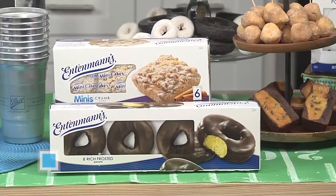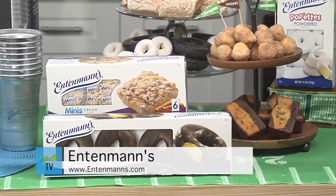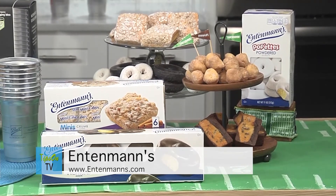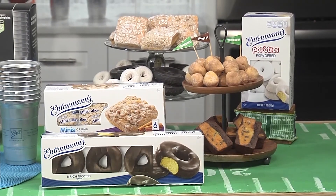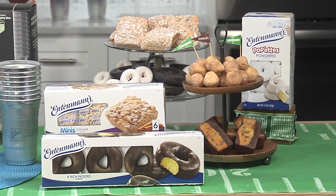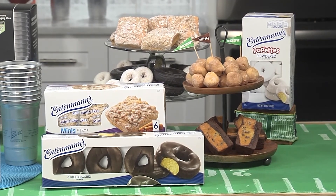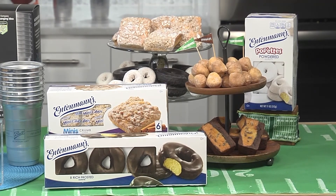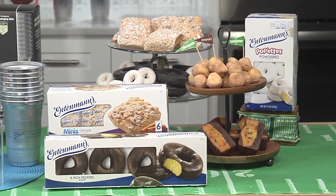You can create a new game day tradition with delicious Entenmann's baked goods. It's a perfect addition to any big game party, from sharing a football-themed snack tower with mini crumb cakes, powdered pipettes, and rich frosted donuts, or by simply enjoying them on their own. The possibilities are endless — with over 100 baked goods to choose from, be sure to draft the perfect snack starting lineup.